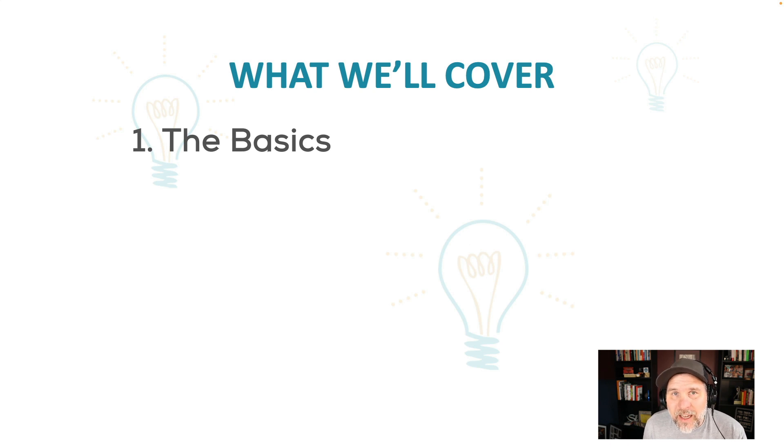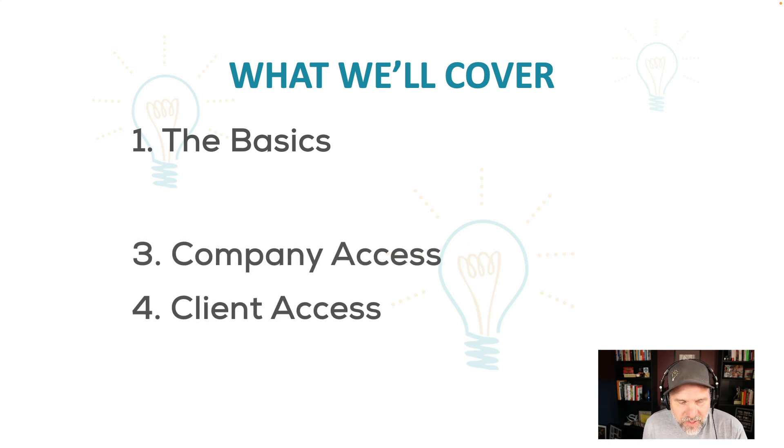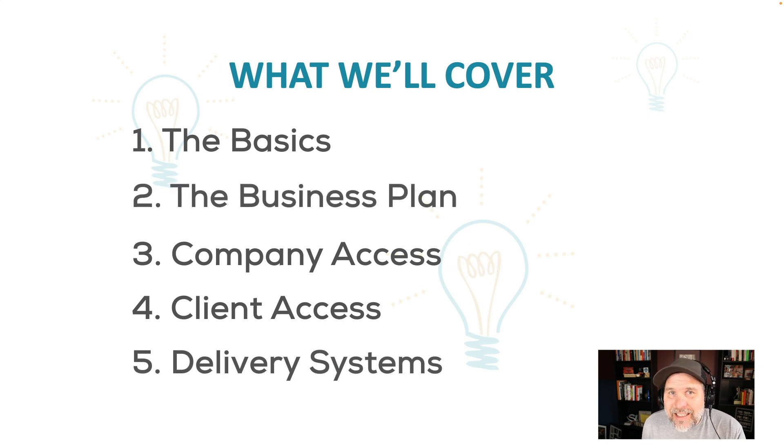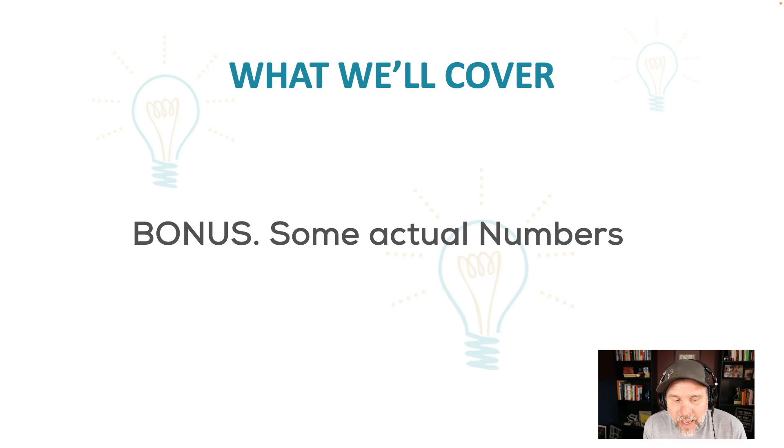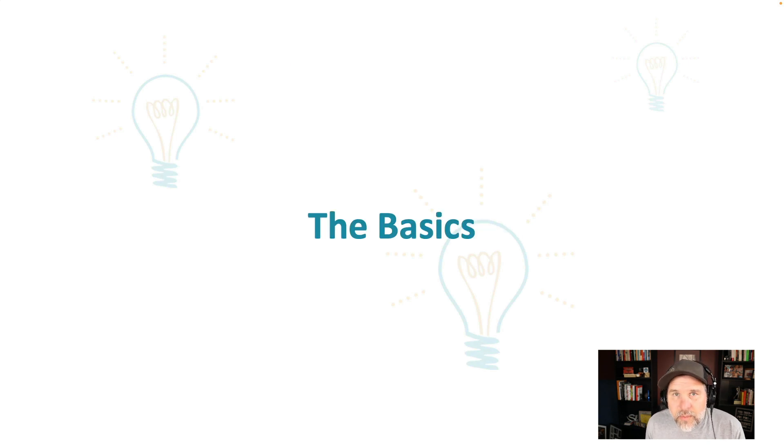First we're going to start with the basics, the things we need to understand to succeed. Second is the business plan — this is the key. It's so important if you don't have other resources to be able to sell yourself and the value of the plan you bring. Number three is company access — the key to success. You have to have a product, and company access is the way to have that product and client access. Then delivery systems — key systems that will make it scalable to grow inexpensively. And at the very end, I have a bonus: actual numbers from our agency in the first few years, and the exact formula we used to put together an agency from scratch without any money at all, which is exactly what we did.